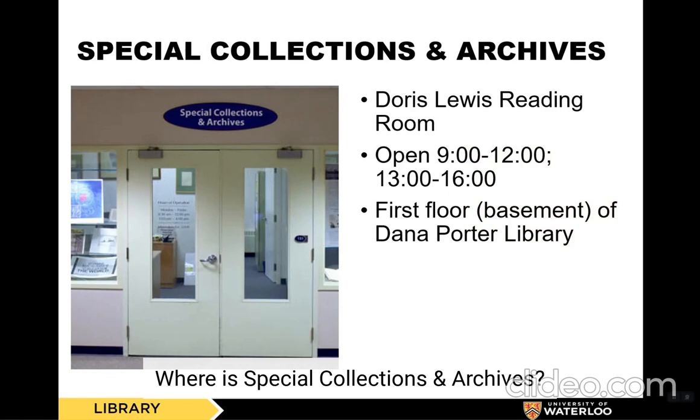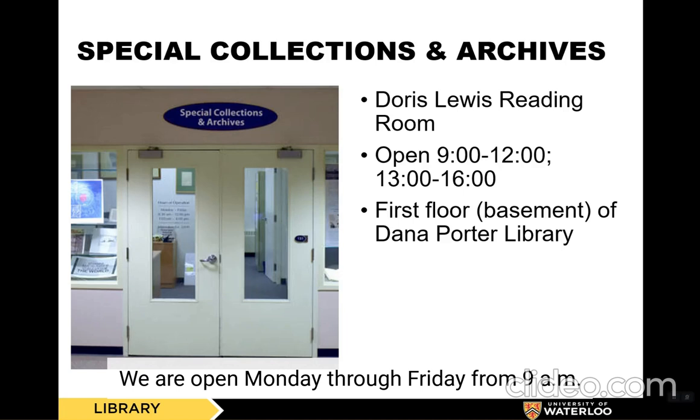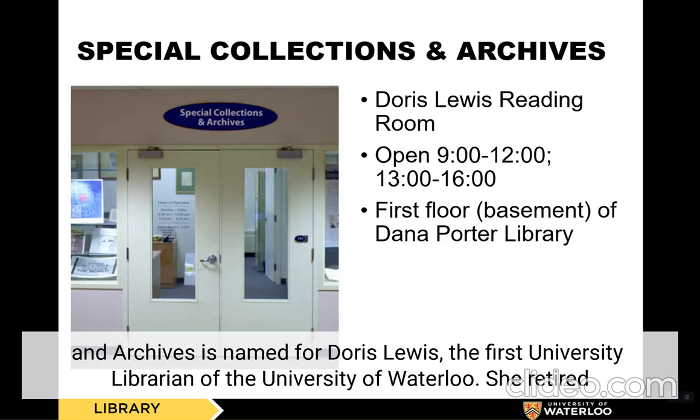Where is Special Collections and Archives? Special Collections and Archives houses the university's collection of rare books, literary and historical archives, and the official history of the University of Waterloo. We are located on the first floor or basement of the Dana Porter Library. We are open Monday through Friday from 9 a.m. to noon and then again from 1 to 4. The Doris Lewis Reading Room inside Special Collections and Archives is named for Doris Lewis, the first university librarian of the University of Waterloo. She retired in 1976, the same year that our department opened.